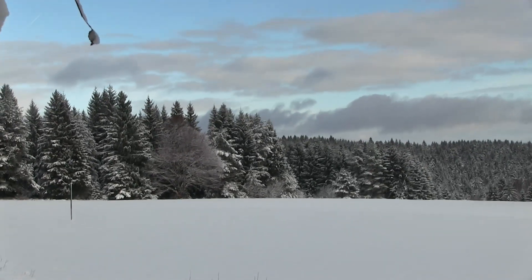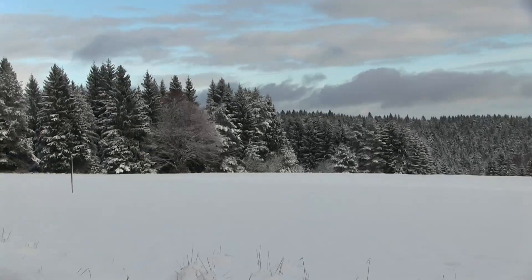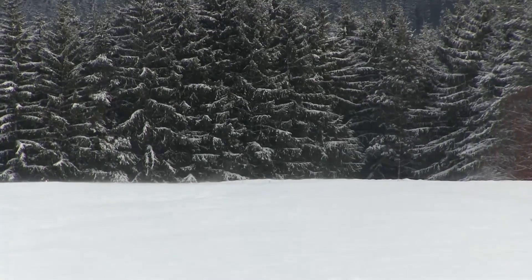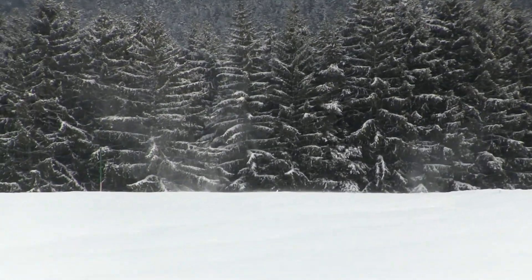Ich sage es immer wieder: wenn ich hier einfach herausschaue, weiß ich, ich kann hier einfach wandern ohne Ende. Da hinten wird wieder Wald sein und danach wieder ein Wald. Jetzt schweifen meine Blicke umher auf der Suche nach einem geeigneten Lagerplatz, wo ich dann ein kleines Tarp aufbauen werde und etwas kochen werde. Bei so einer Naturschönheit denke ich jedes Mal, ich bin echt zu wenig draußen in der Natur – geht euch das auch so?